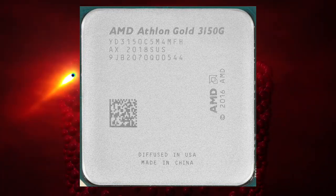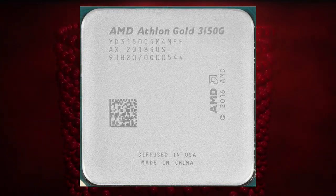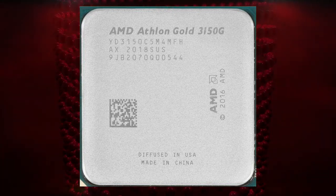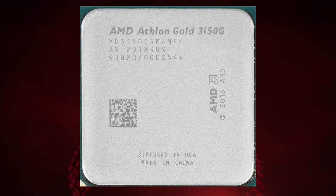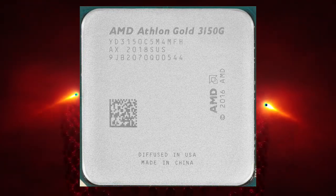One of the key advantages of the Athlon Gold Pro 3150G is its low power consumption. The processor has a TDP of just 65 watts, which means it can run on a low-power supply and generate less heat than more powerful processors. This makes it an ideal choice for small form factor builds or systems where power consumption is a concern.